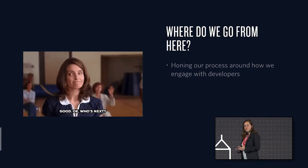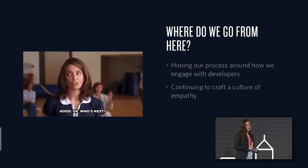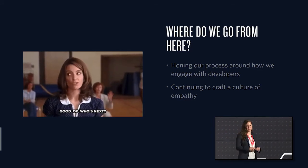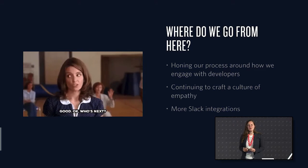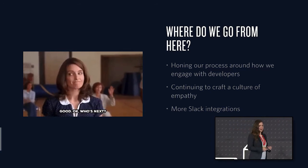Where do we go from here? First, we want to hone our process of connecting with developers. Right now it's a bit ad hoc — we do some email follow-ups if a comment warrants it, and we've positioned ourselves as a pre-support vector. We can do better; we're a developer relations team after all. We also want to continue crafting a culture of empathy among the team. And of course, more Slack integrations — there are so many more ways we could be using Slack. Shared channels is one area we're exploring, and we'd also like to empower product owners with a bot where they can type in their product name and get an immediate aggregate rating.